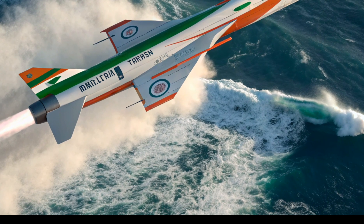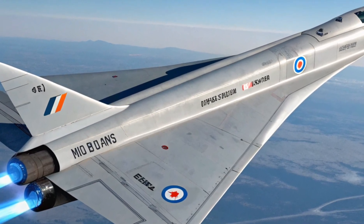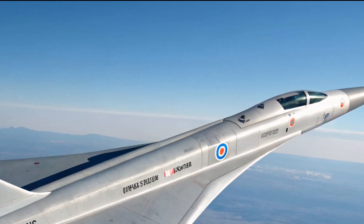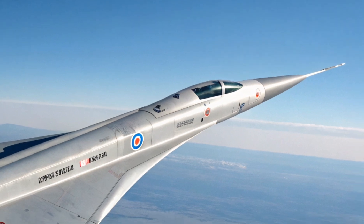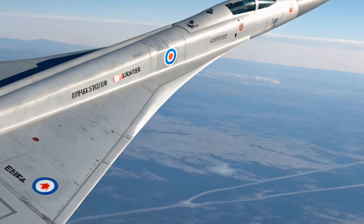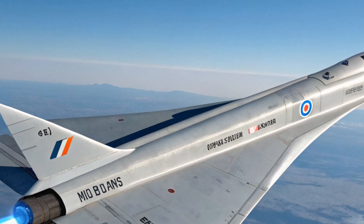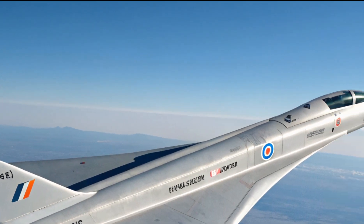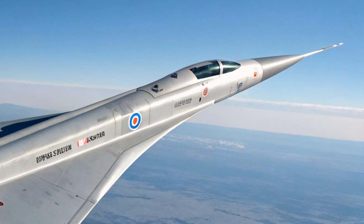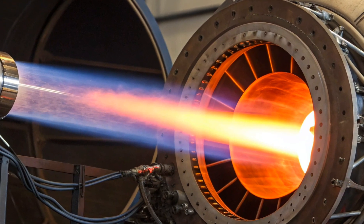Being a research demonstrator, the HSTDV's exact cost isn't public, but estimates put the total program budget in the hundreds of millions of dollars, funded under DRDO's futuristic weapon systems portfolio. Its technology will directly feed into the BrahMos-2, a hypersonic variant of the BrahMos cruise missile, expected to launch by 2028. The 2025 HSTDV isn't just a hypersonic vehicle — it's a sign that the future of aerial warfare is fast, autonomous, and precise. DRDO's success with this demonstrator paves the way for a new generation of missiles and high-speed defense systems.